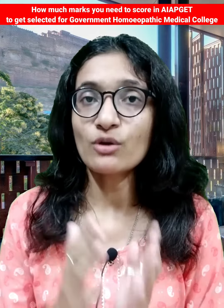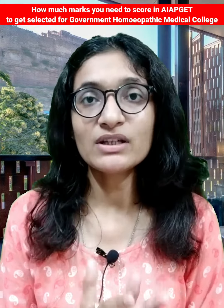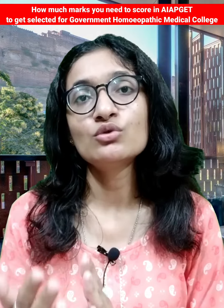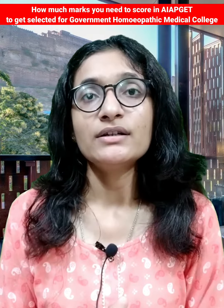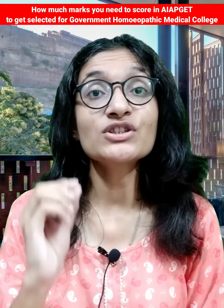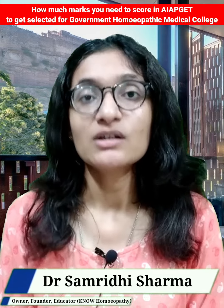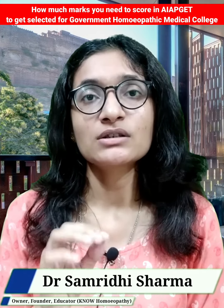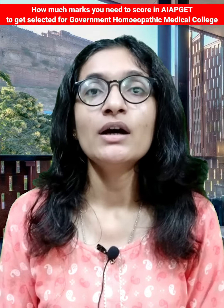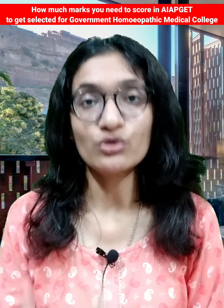Based on previous year analysis, the topper typically scores between 350 to 400 marks. That is the condition which decides your future. So if you score above 350, it will definitely be helpful for you and your percentile score will also be good.